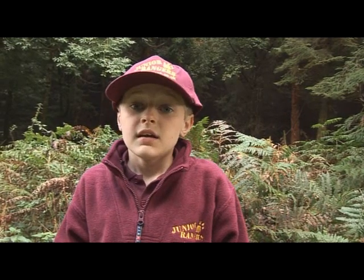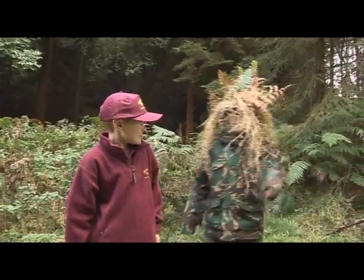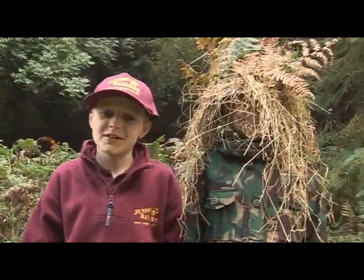Hi, I'm Joe. Welcome to this week's edition of Junior Rangers. This week our challenge is to find out about camouflage and how different animals make use of it. So come and join me, Joe, and me, Annie, and we'll show you how camouflage works.